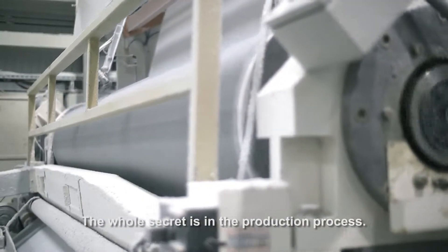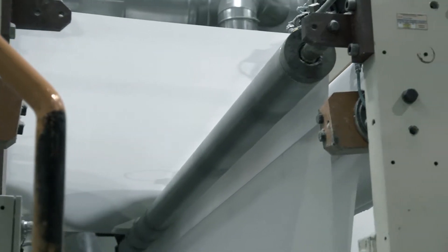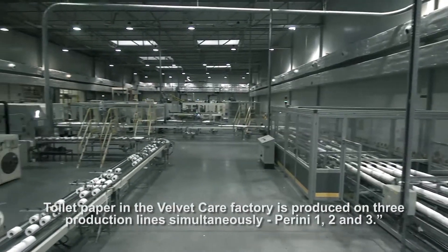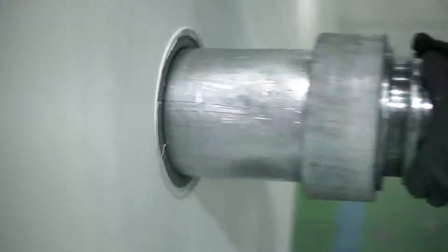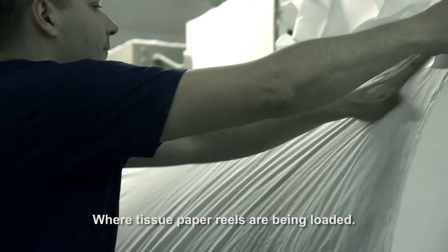The whole secret is in the production process. Toilet paper in the Velvet Care factory is produced on three production lines simultaneously: Perini 1, 2 and 3. Rewinder, where tissue paper reels are being loaded.